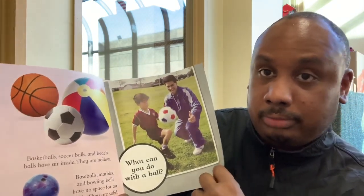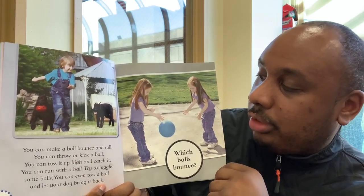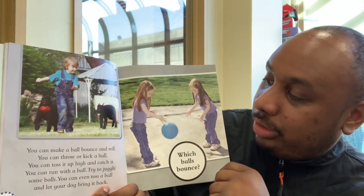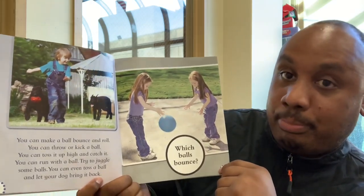What can you do with balls? You can make a ball bounce and roll. You can throw or kick a ball. You can toss it up high and catch it. You can run with it. Try to juggle some balls. You can even toss a ball and let your dog bring it back.